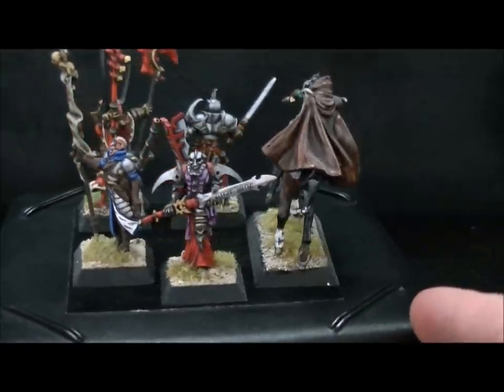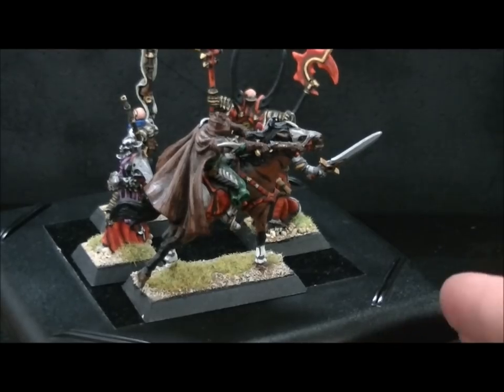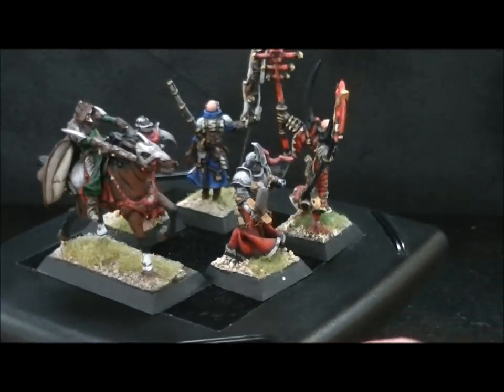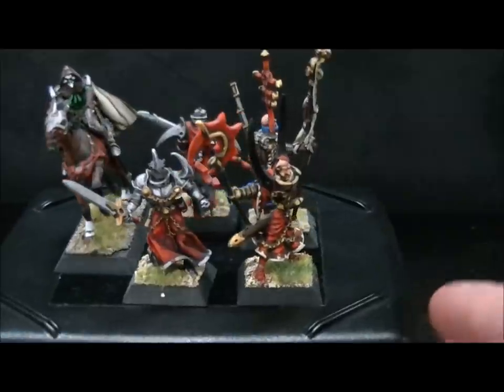Because compared to what they would normally go for individually, this lot is an absolute bargain. Somebody out there will cry when they hear how much you paid for it.